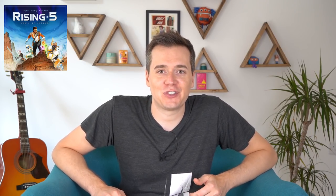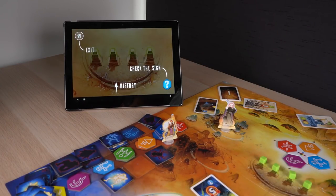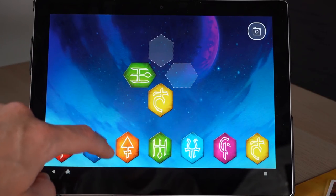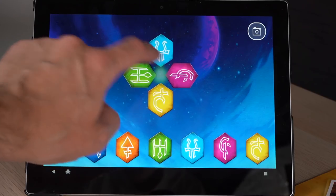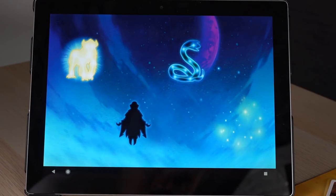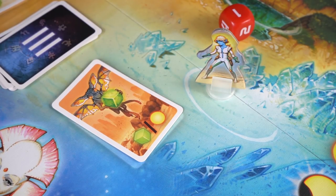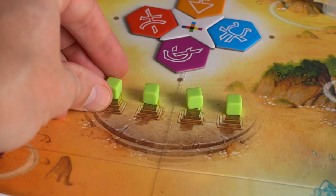Rising 5 Runes of Asteros is a cooperative deduction game with an app. The core basic thing is you're trying to solve this puzzle — there are seven different coloured runes and you need to work out which four colours are going to be in the puzzle and then in which order. You do that by testing against the app to get information back and then use that information to work out how to get the puzzle correct. Whilst you're doing all of that, there's a whole other game around it where characters are visiting locations to collect cubes that allow you to test the puzzle.